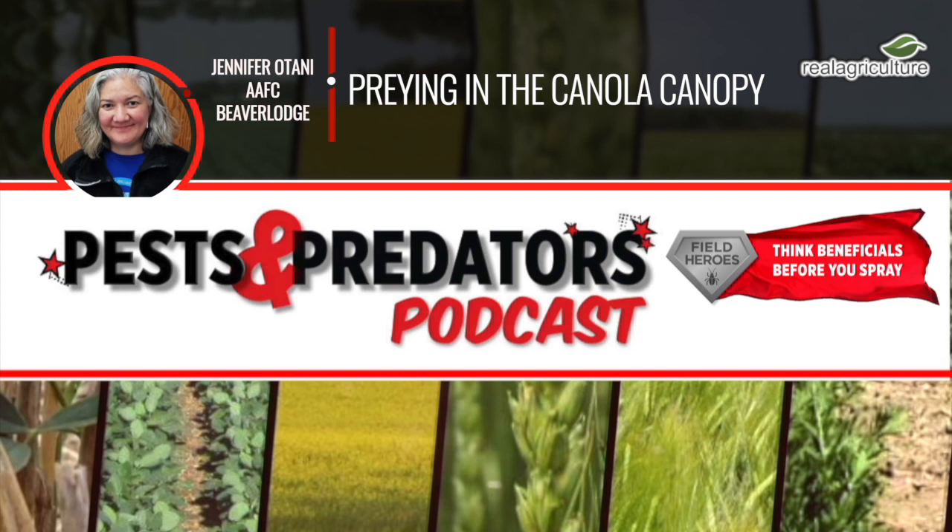Today we're going to talk about preying in the canola canopy. On the Pest and Predator Podcast, we know there's so much happening inside that canopy — some of it things we're aware of, and some of it not so much. We're bringing awareness to that. So with so much happening in the canola canopy that we can't see, like interactions between pests and predators, what pests are we focusing on today?